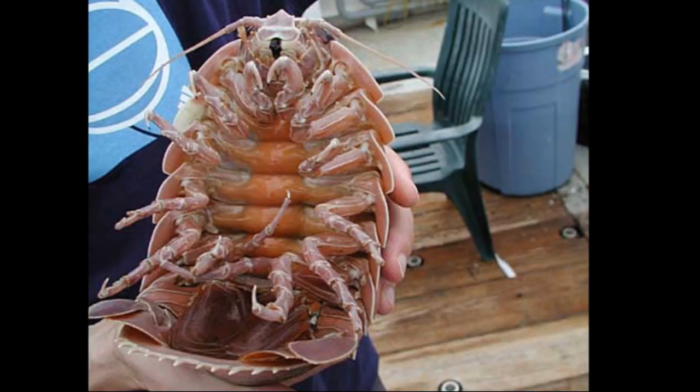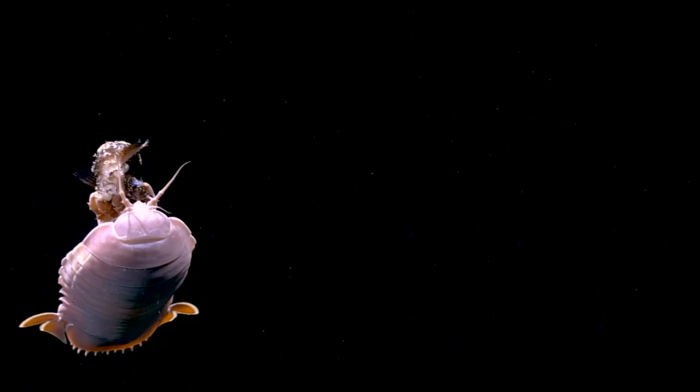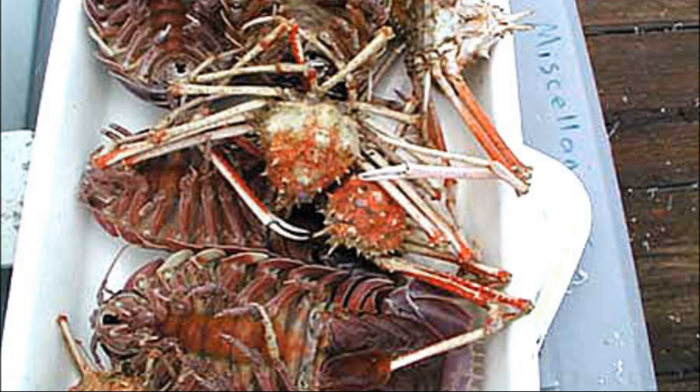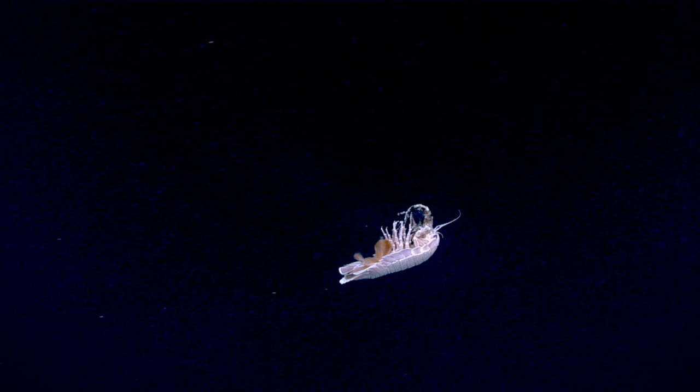Sometimes giant isopods get caught in deep water trawling nets, and they are commonly caught in baited traps. Some are kept in aquariums. In some parts of Asia, giant isopods are considered a delicacy and are said to taste like lobster.